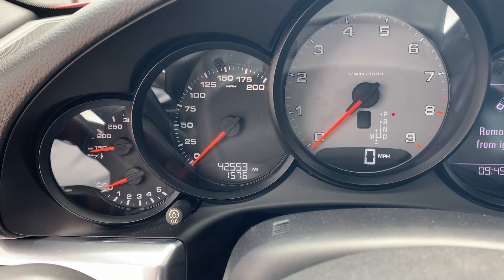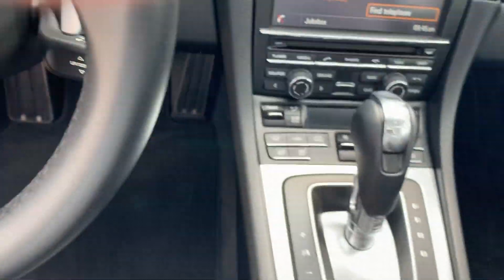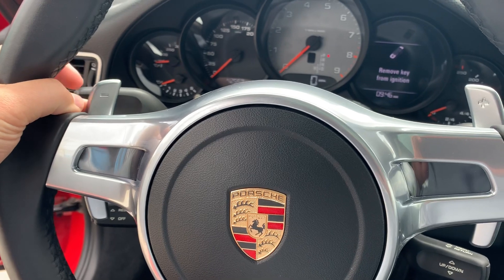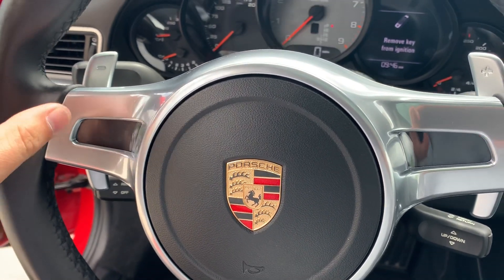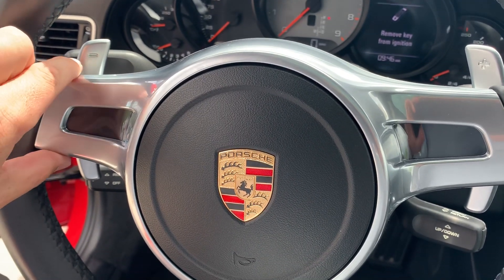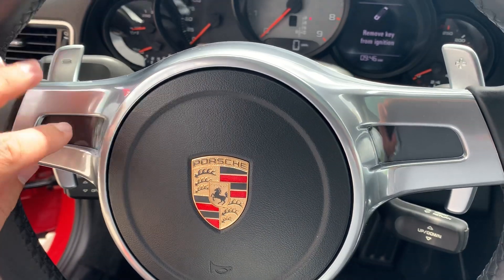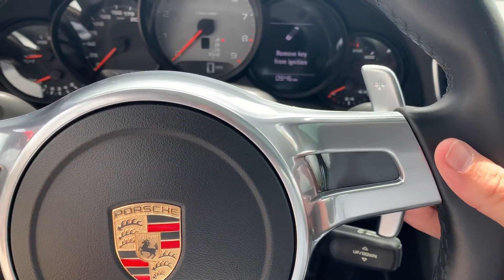42,553 miles on this car currently. You do have the sport steering wheel with the gear selectors, which was a really popular option at the time. The other option was the multifunction steering wheel with rockers where you'd push forward or pull backwards to shift. On this one it lights up with Sport or Sport Plus, and you shift down on the left and up on the right.